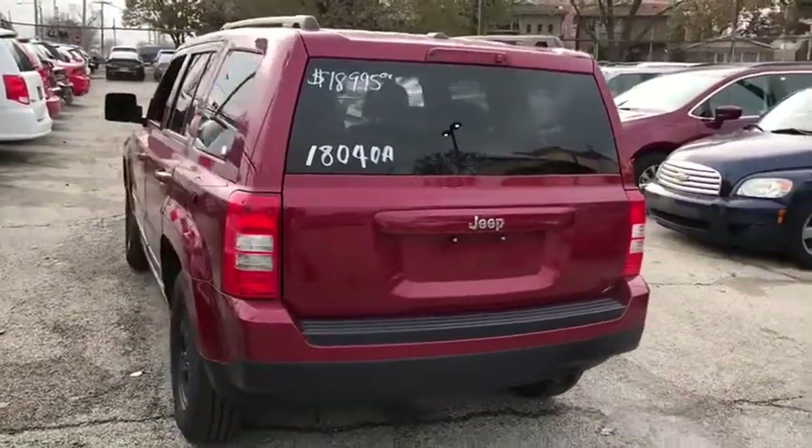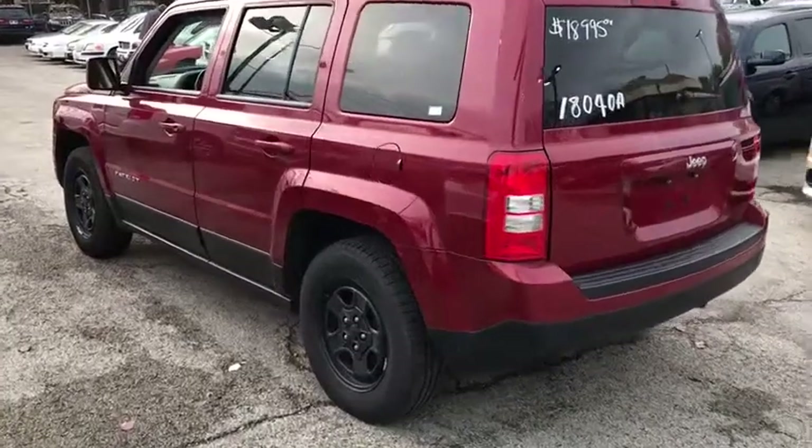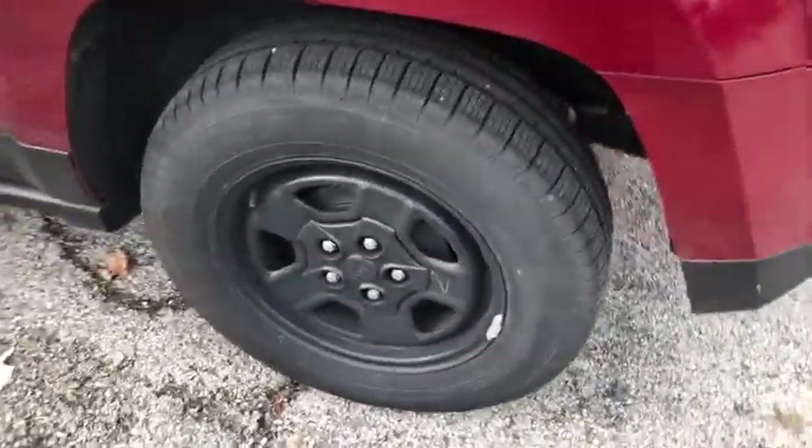Bluetooth, adjustable steering wheel, power steering, cruise control, floor mats, auto dimming rear view mirror, AM FM stereo radio, rear defrost.